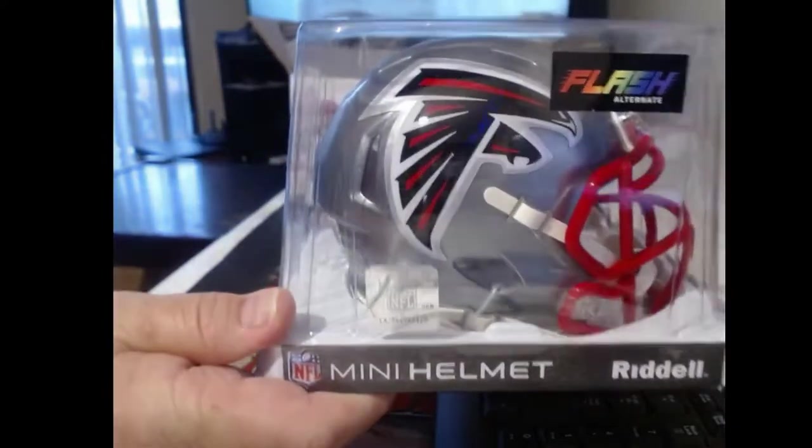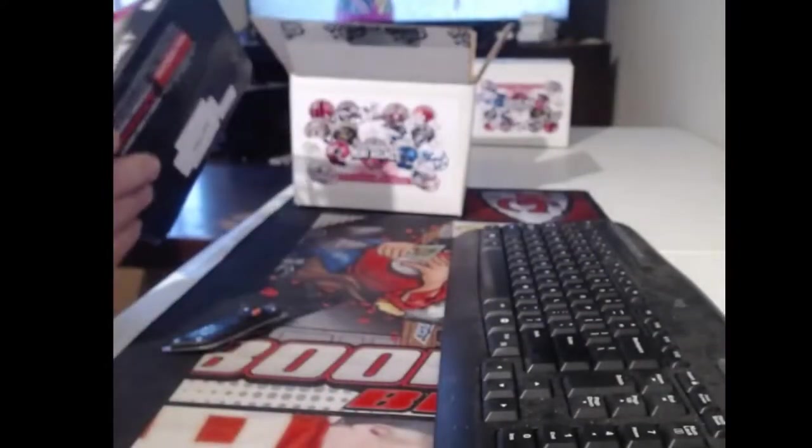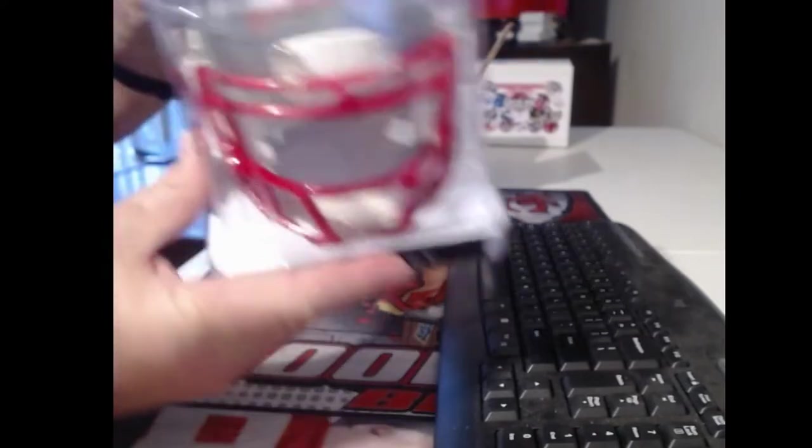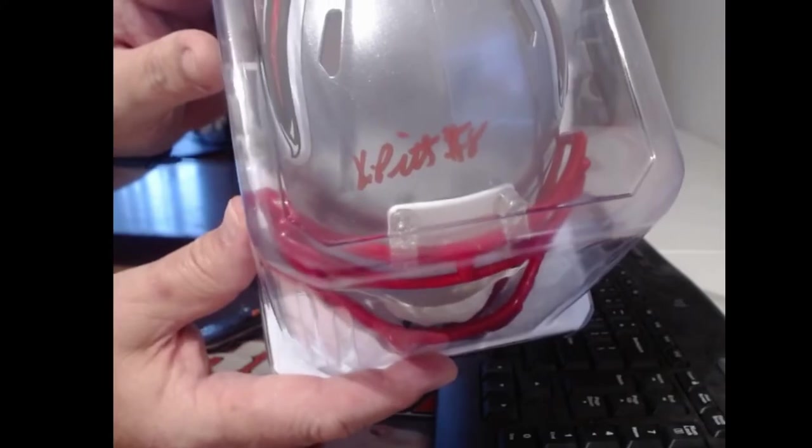That is certainly a flash alternative Falcons helmet. The signature is up in the front. I do believe that would be Kyle Pitts — rookie tight end extraordinaire.